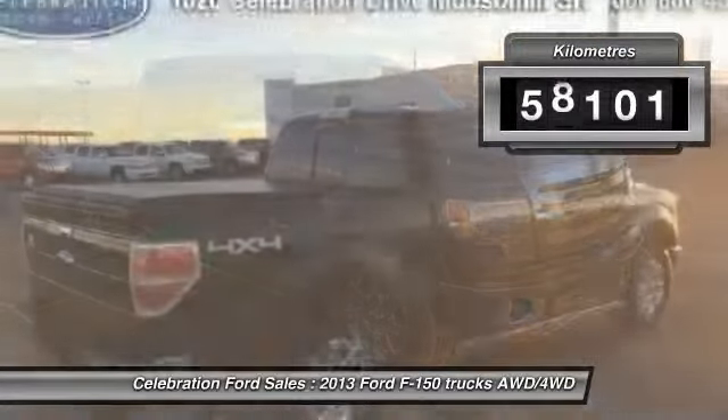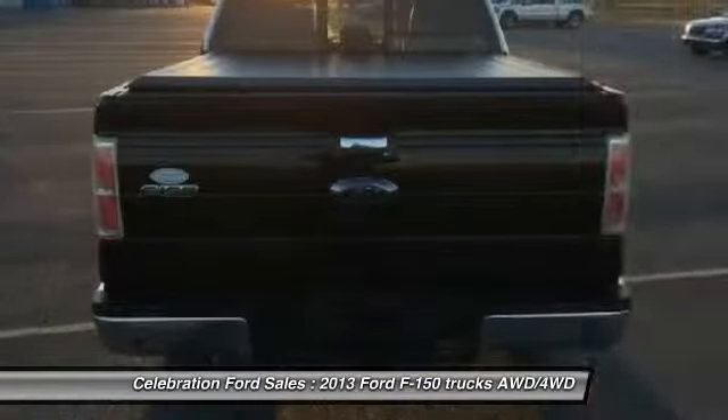This vehicle has less than 16,000 kilometers. Here are some of this vehicle's great options.